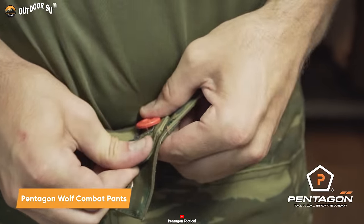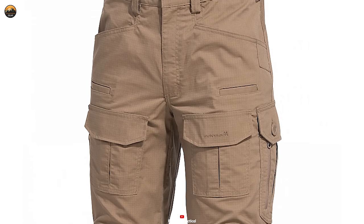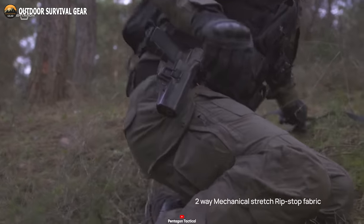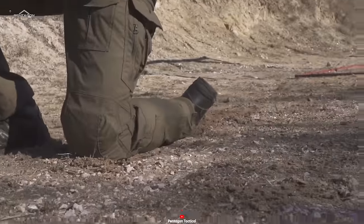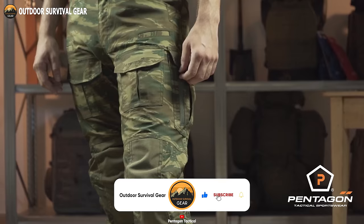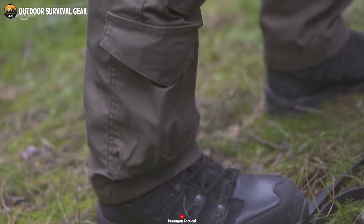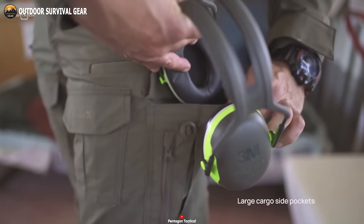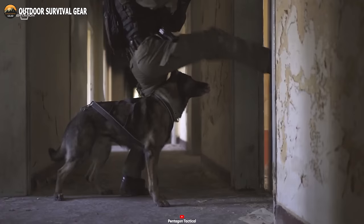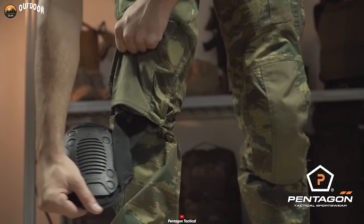Pentagon Wolf Combat Pants are the epitome of tactical excellence, crafted with precision and ingenuity. Made from a durable blend of 65% polyester and 35% cotton, the pants offer unparalleled comfort and resilience for any mission. The two-way mechanical stretch ripstop fabric ensures freedom of movement during intense operations. With multiple intelligently placed pockets, you'll have ample storage for all your essentials. The large front-hand pockets come reinforced with fillets and a drawstring to adjust the knee pad height for personalized comfort. Expandable cargo pockets feature button closures and quick-access zippers, while the diamond crotch design enhances flexibility during critical maneuvers. The Pentagon Wolf Combat Pants sets a new standard with its CoolMax waistlining for breathability and moisture wicking.